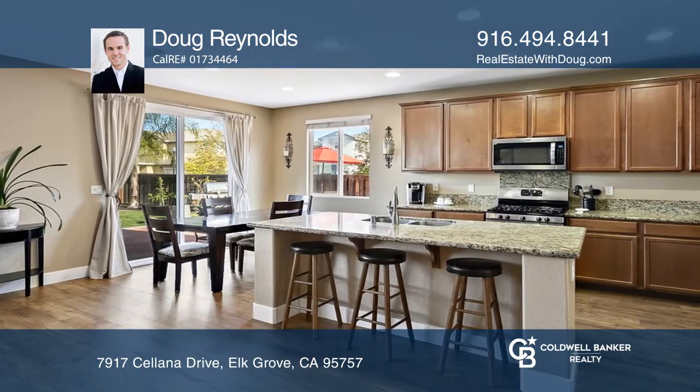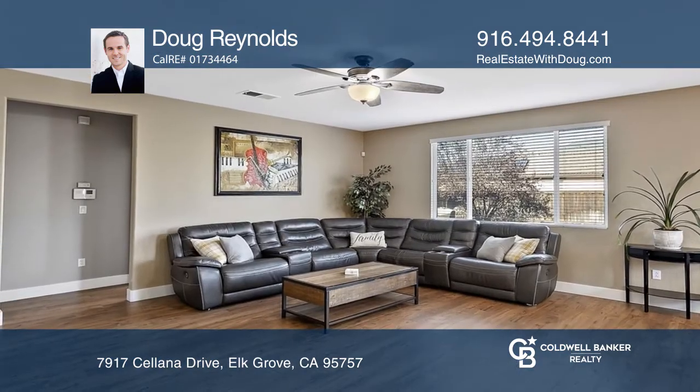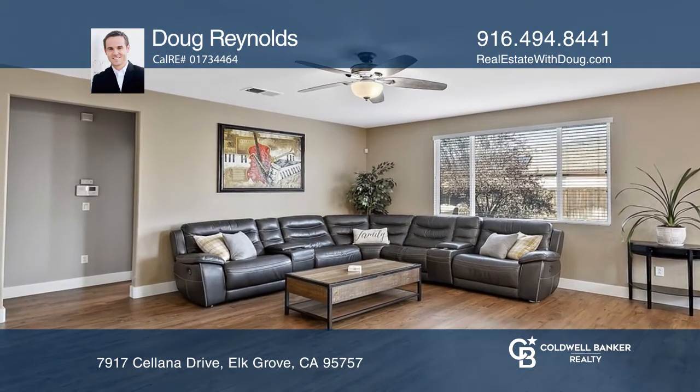A kitchen with island, eating bar, granite countertops, and pantry. The large primary bedroom boasts a huge walk-in closet.